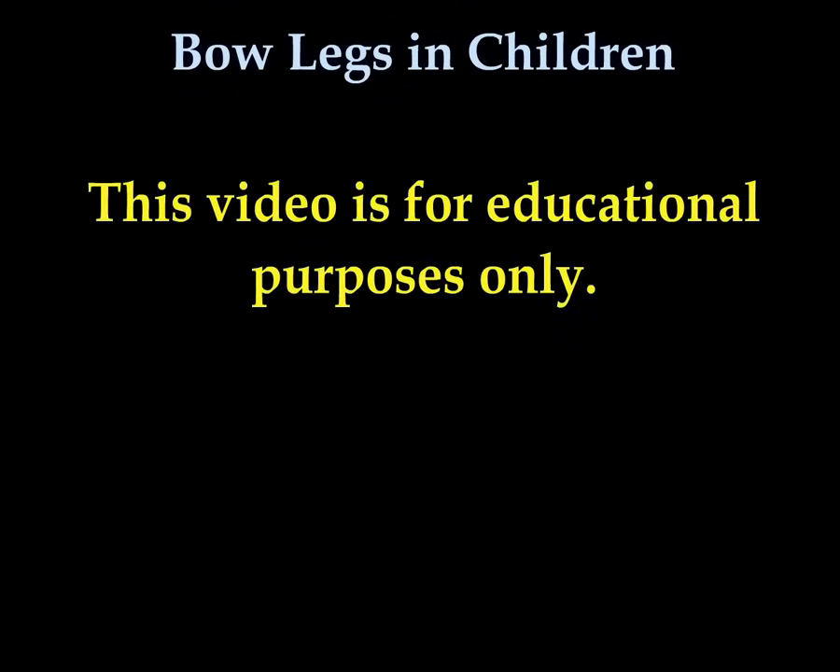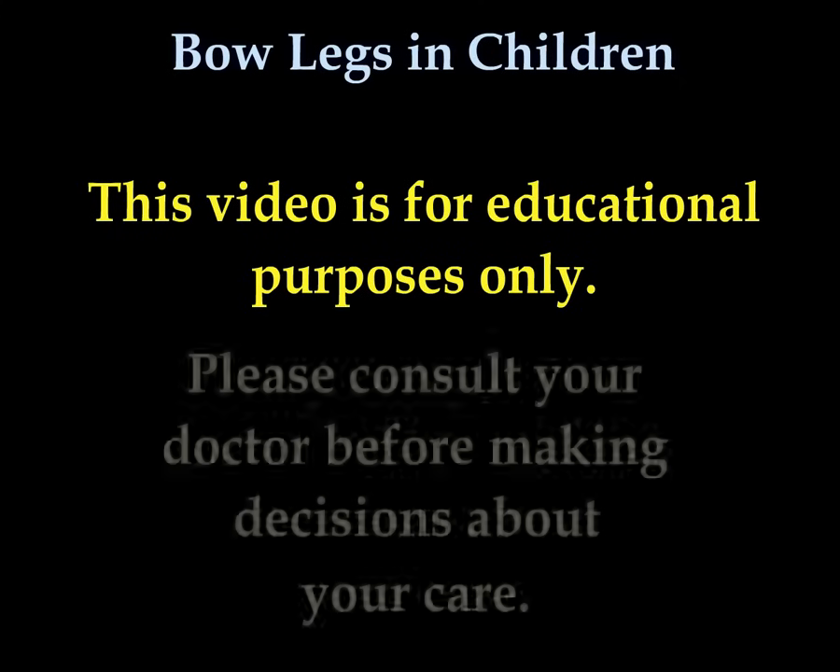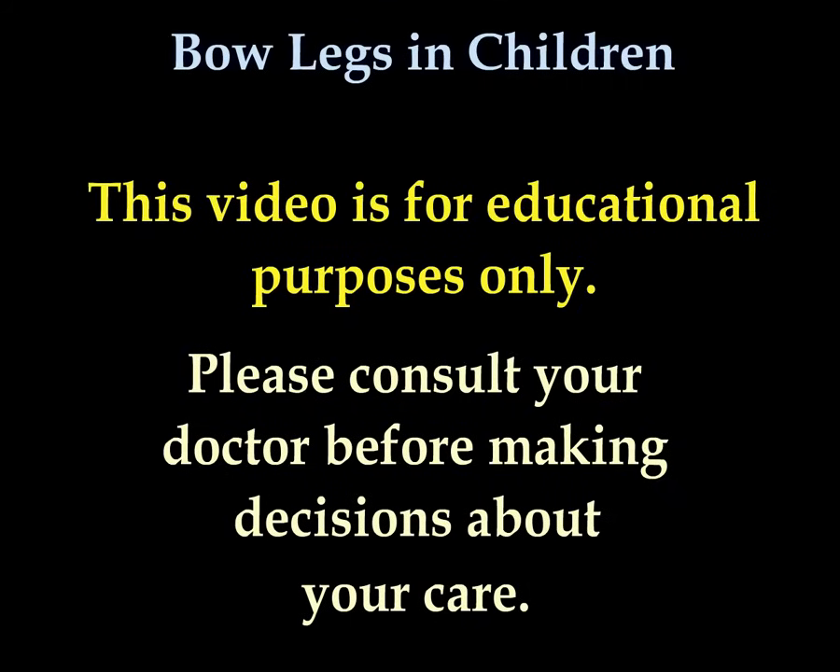All my videos and this video is for educational purposes only. Please consult your doctor before you make any decision about your medical care.